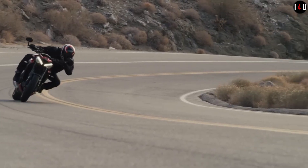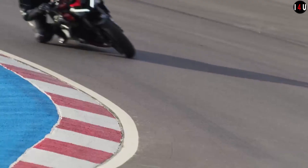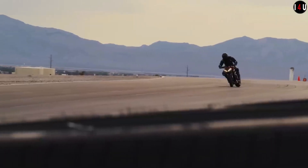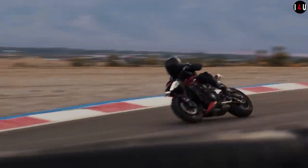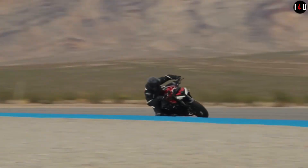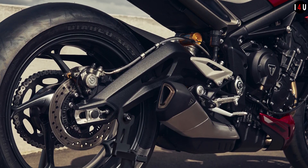The rear brake is equipped with a single 220mm disc with a Brembo single-piston caliper with cornering ABS. The instrumentation of this machine features a full-color 5-inch TFT instrument display.